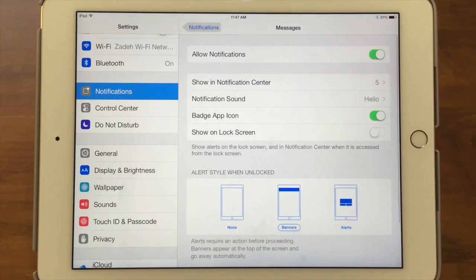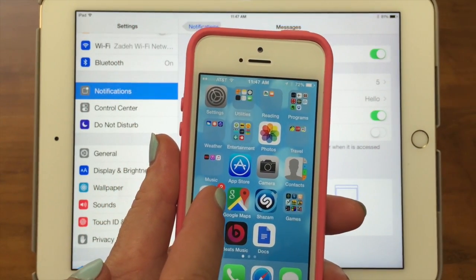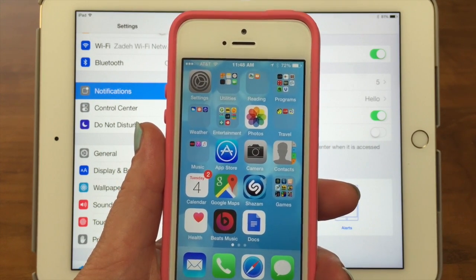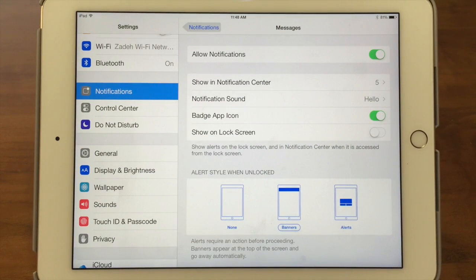The next thing is the Badge App Icon. That's the little red circle with a number in it that appears on the app. You can see one right here on the phone — on the Calendar app there are two notifications. Those were probably me changing something.